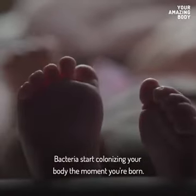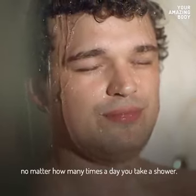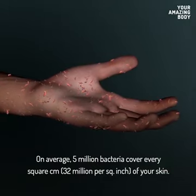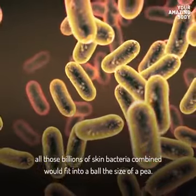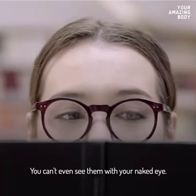Bacteria start colonizing your body the moment you're born. You can't get rid of them, no matter how many times a day you take a shower. On average, 5 million bacteria cover every square centimeter of your skin. But don't stress out — all those billions of skin bacteria combined would fit into a ball the size of a pea. You can't even see them with your naked eye.